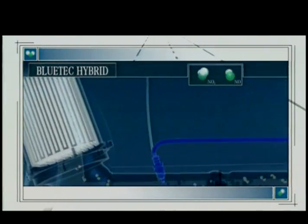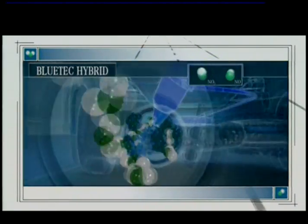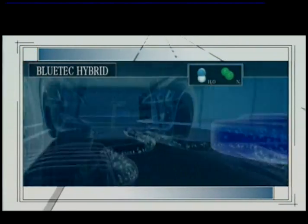AdBlue is injected into the exhaust gas stream, releasing ammonia and converting 80% of the nitrogen oxides — the only exhaust gas components where the diesel unit figures are still above those of a petrol engine — into harmless nitrogen and water in the downstream SCR catalytic converter.